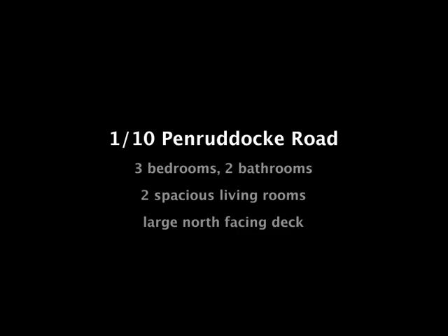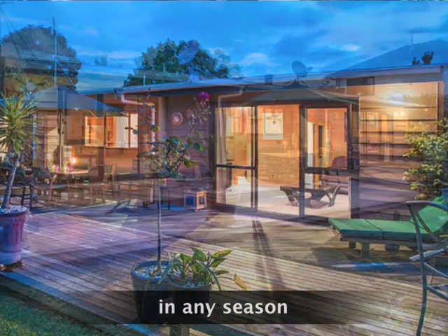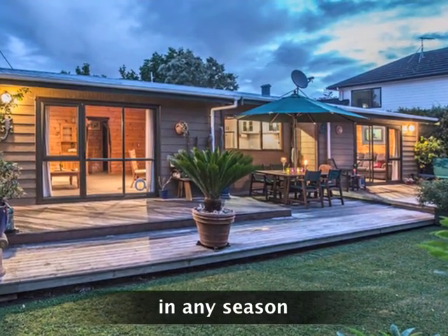If you're looking for a little bit of magic, a retreat from the busyness of life, a private oasis, then here it is in Penruddock Road with its spacious north-facing deck.